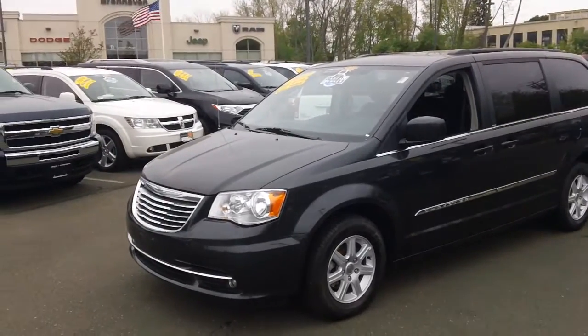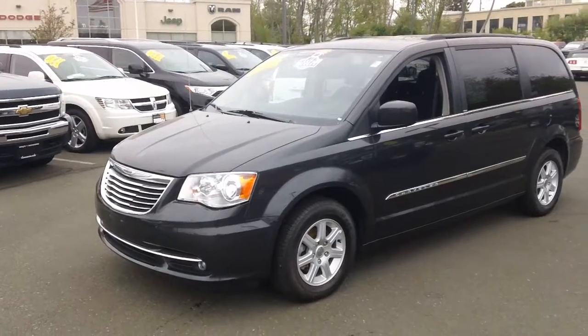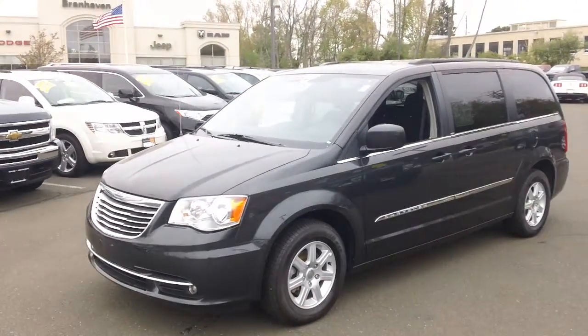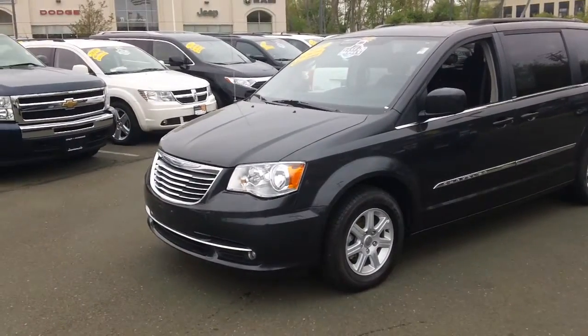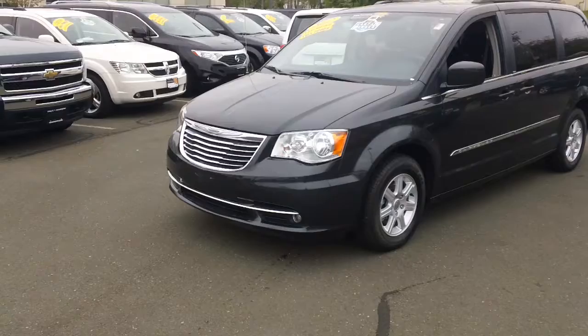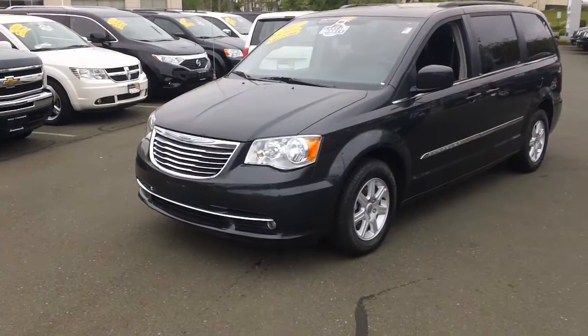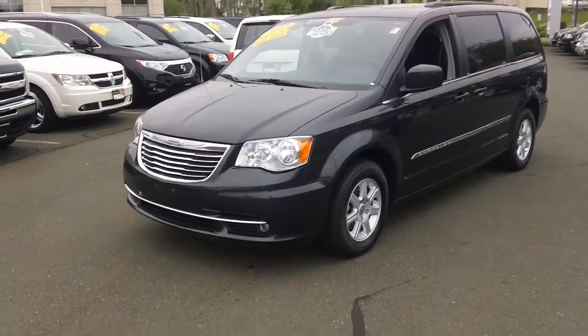Good afternoon Carol, I wanted to go the extra mile just to show you the quality of these vehicles. This is our 2012 Chrysler Town and Country — it is mineral gray, not black like it says on the website; that is an error. I just wanted to come out and show you to ensure the quality that I'm talking about. I like to back that up — I'm sure you wouldn't just believe me and come down.